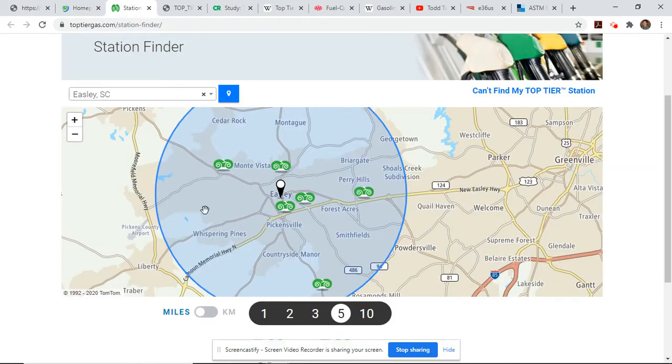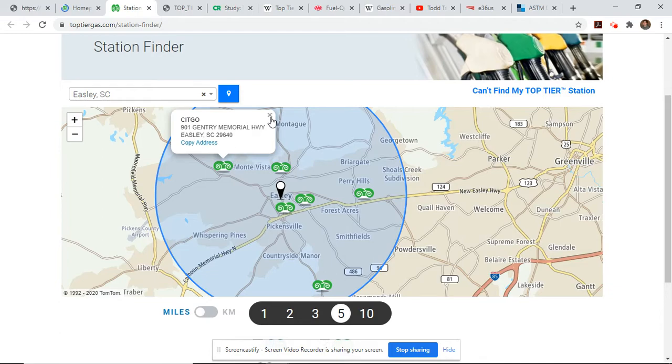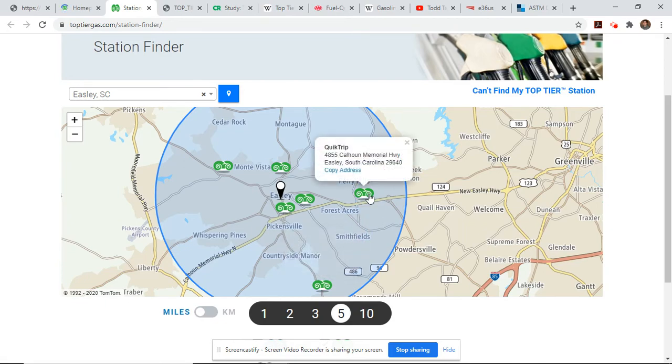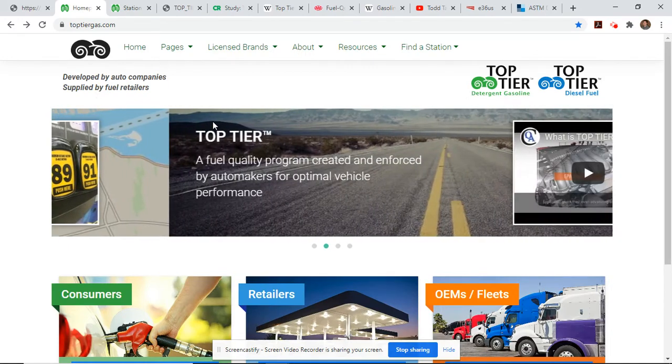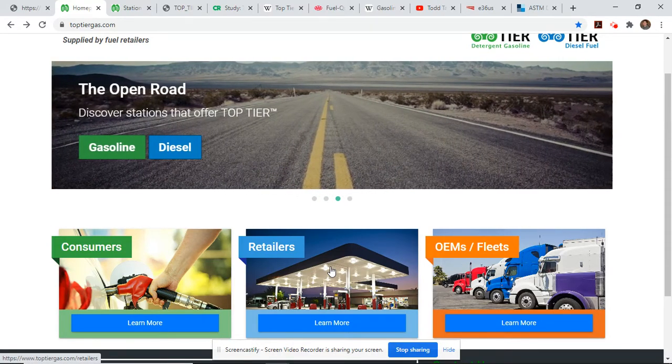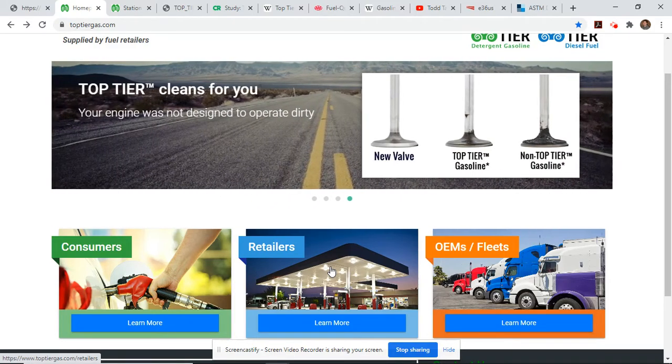Finding a station — I just have my town punched in here with a five-mile radius. Within the center of Easley, which is a medium-sized town in my state — Greenville next door is much bigger — there are six stations, and all but one are major brands. There are two Citgos, a 76, another Citgo, a Shell, another Shell, and then this QT which is really convenient for me. Following my usual MO, maybe 70 to 75% of the time, unknowingly I have used top-tier fuels.